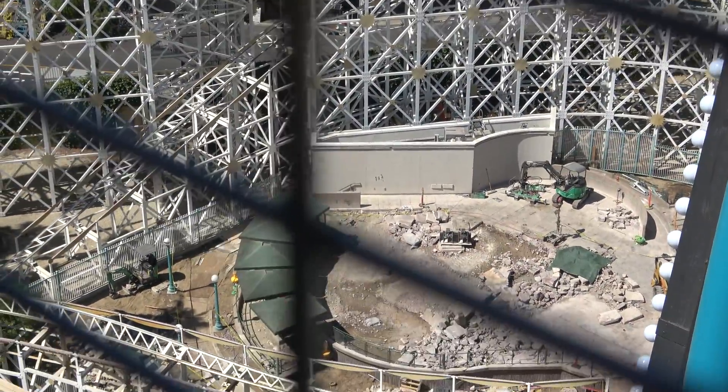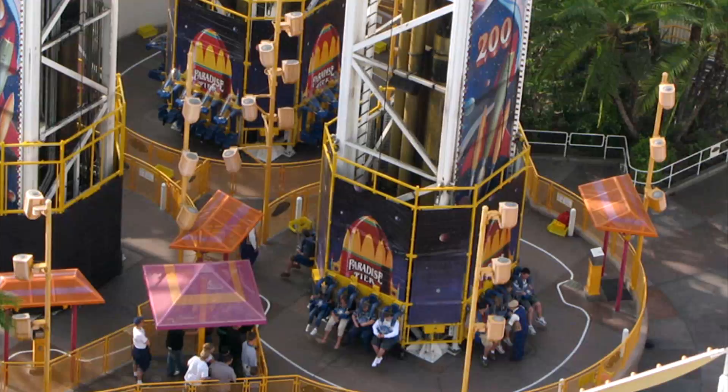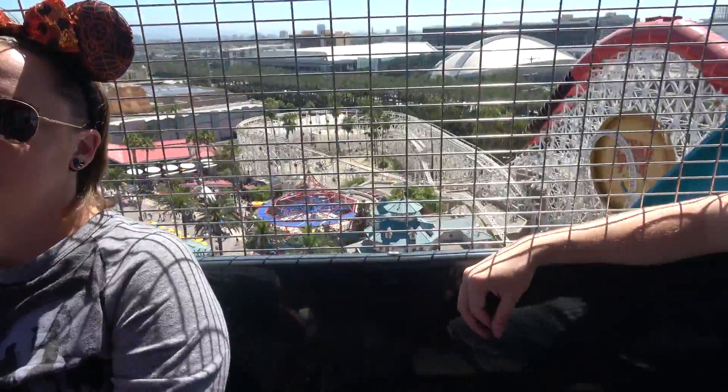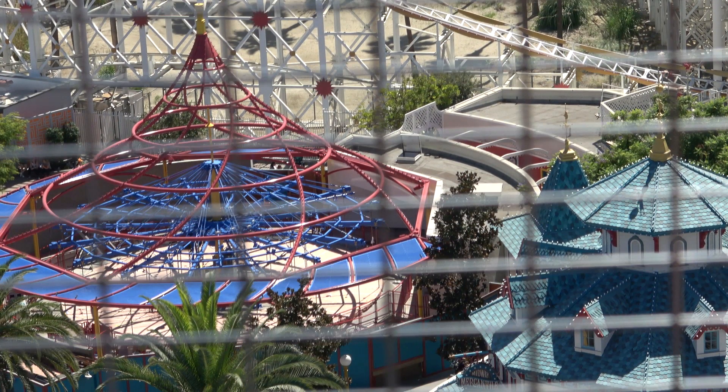There's a higher view of the construction — or destruction, I should say. Now, if you wanted to know what was there before or how it looked before, this is the Maliboomer. That's the site that just got dug up. In addition, you can see what's happening over at Jesse's Carousel, which has been stripped — there's nothing there right now. We're going to be able to see them install stuff as they go, which is pretty neat.